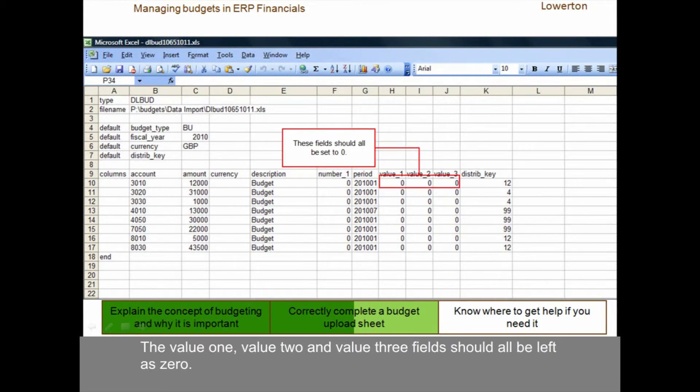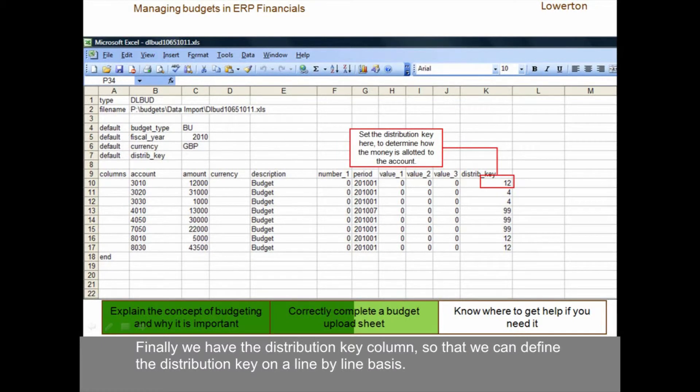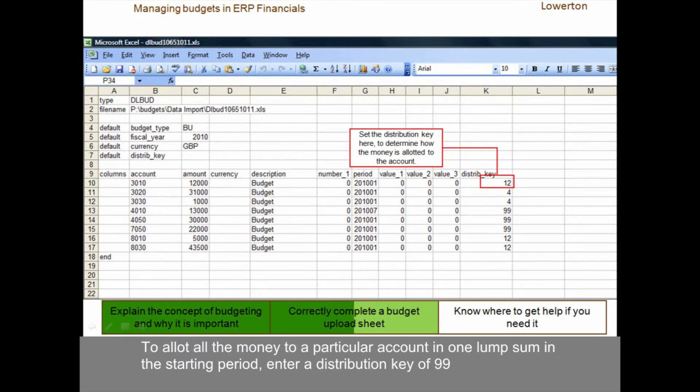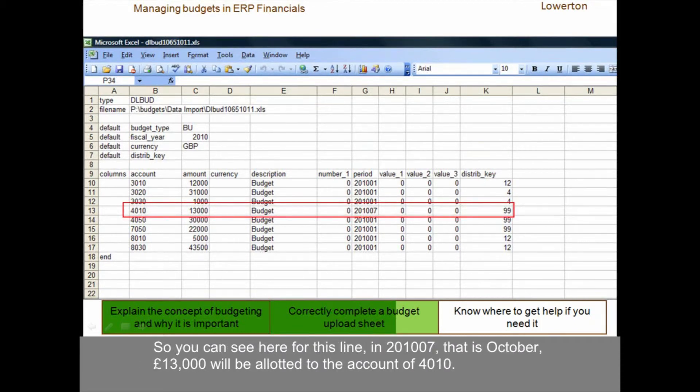The Value 1, Value 2 and Value 3 fields should all be left as zero. Finally, we have the distribution key column, so that we can define the distribution key on a line-by-line basis. To allot all the money to a particular account in one lump sum in the starting period, enter a distribution key of 99. So you can see here for this line, in 2010-07, that is October, £13,000 will be allotted to the account of 4010.